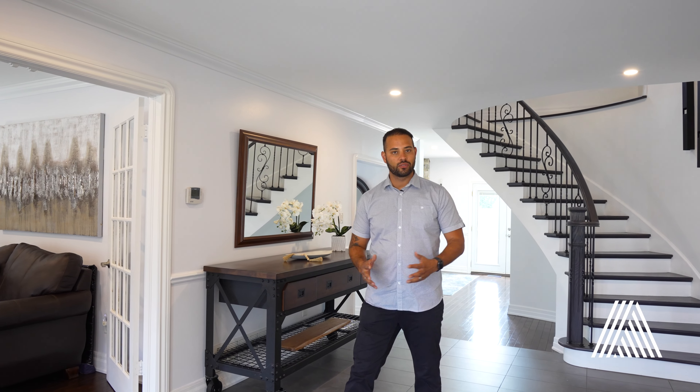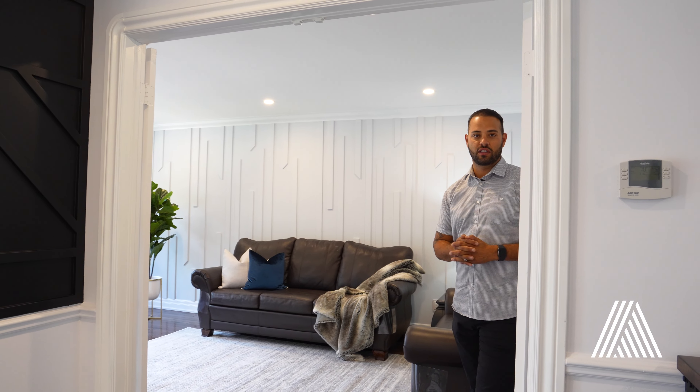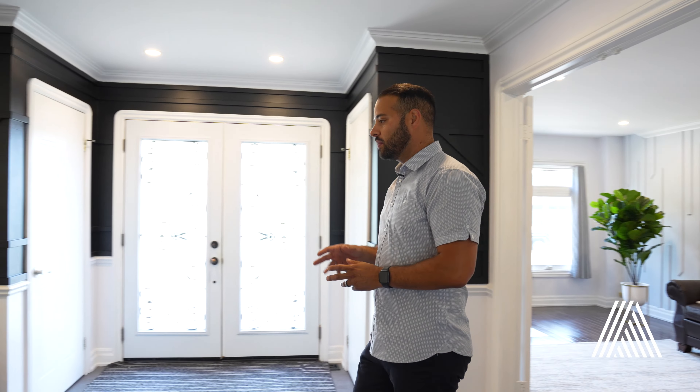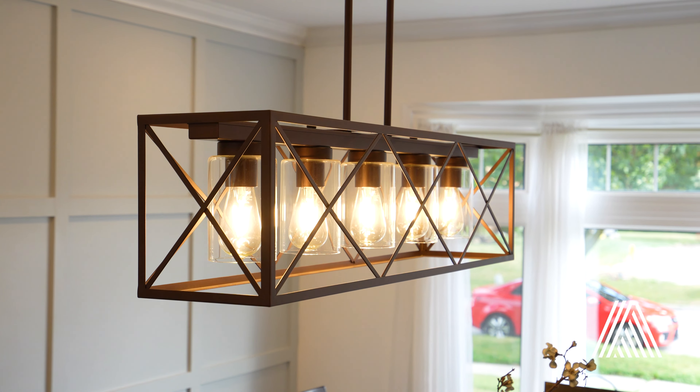What's fantastic about this property is the lot — it's 100 feet wide by 250 feet deep. This is a home that you can live in, you can rent, or you can tear down and build a luxury custom home. Come on in and enjoy the tour.